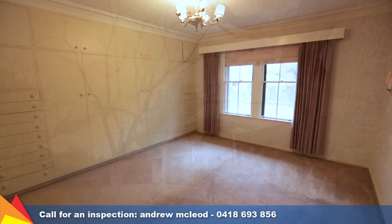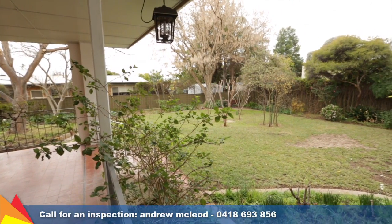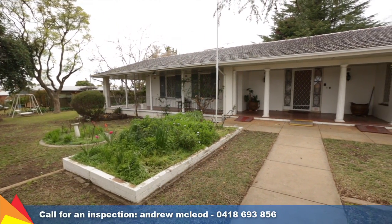A perfect property for the buyer looking to secure a fantastic property with plenty of space for the whole family. Homes of this calibre rarely become available to the market. I invite you to inspect this property today.